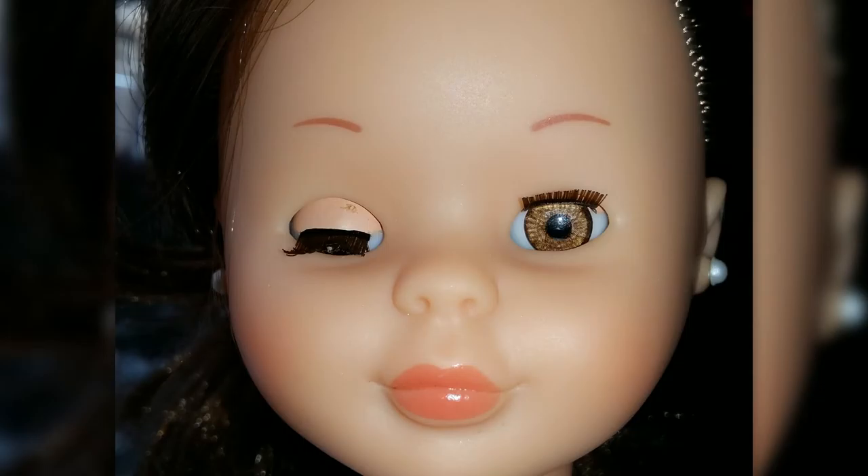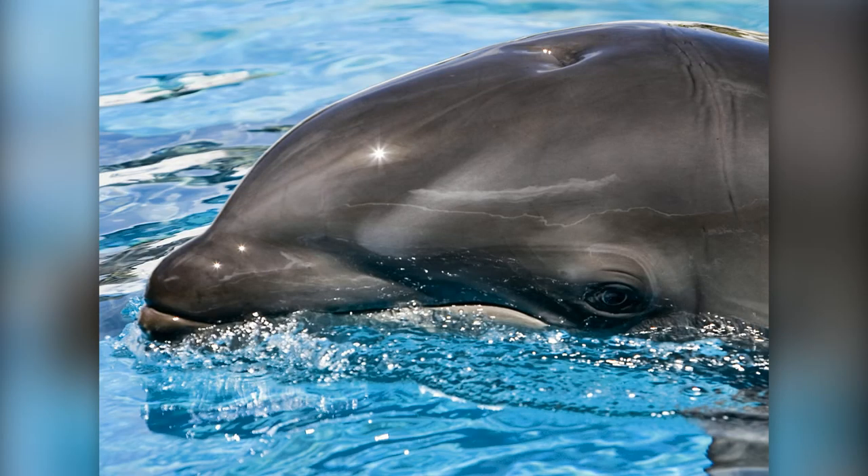Slow wave sleeping allows one side of the brain to be awake at all times, and allows the dolphin to keep one eye open. This allows the dolphin to be aware of what's going on in their surrounding environment, and helps dolphins make sure no threats are around them.